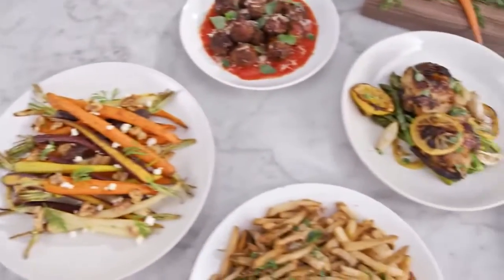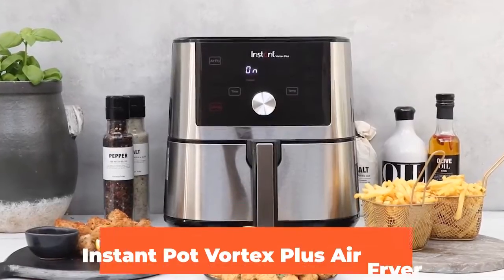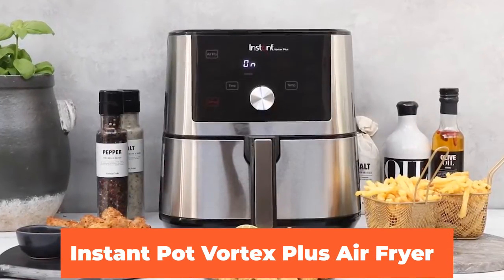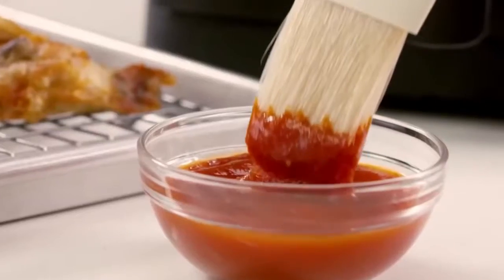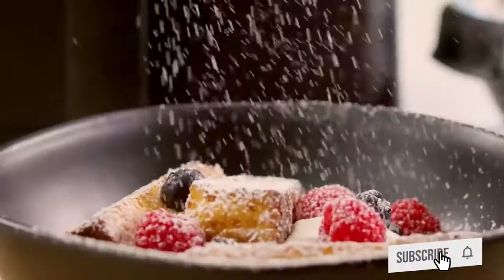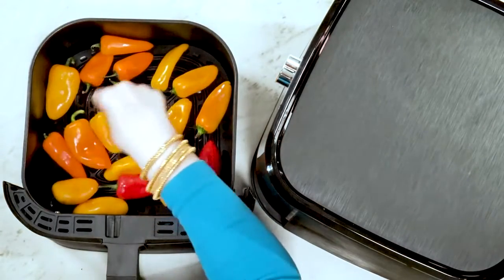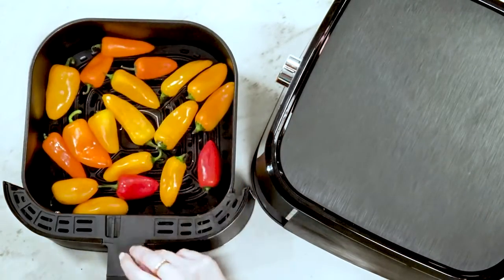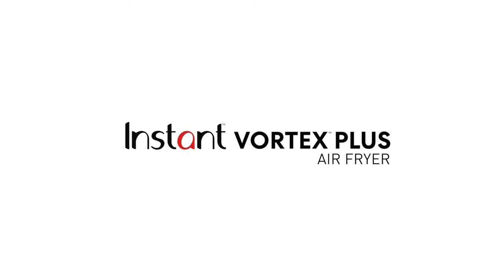Hello everyone, welcome back with another great video about an air fryer. Today we're going to talk about the Instant Pot Vortex Plus 6-in-1 air fryer. In this video we're going to look at the price and key points of this air fryer. If you are first time on this channel, please don't forget to subscribe and hit the bell icon to get the latest notifications on videos.